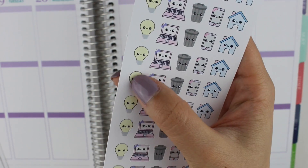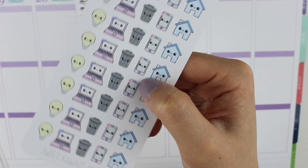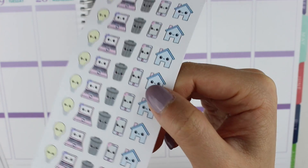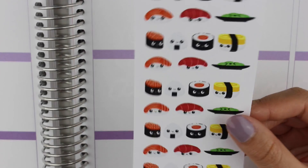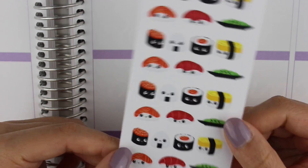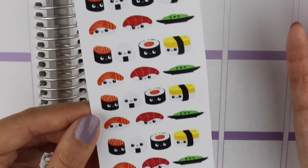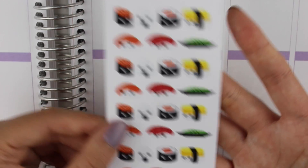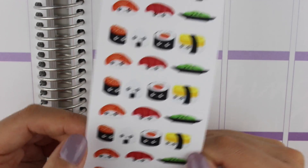I got some utility stickers — I got these for my sister, I already have one for myself. They just have like the light bulb for your electricity bill, internet bill, trash, cell phone bill, and then rent or your mortgage or whatever, so that's a handy set to have. Again, these are itty bitty. Then I got some itty bitty sushi stickers — my sister is like addicted to sushi so I'm pretty sure I got these for her, and they're so cute. My favorite one is the salmon.